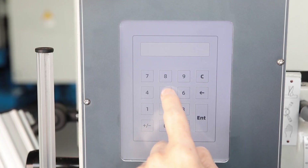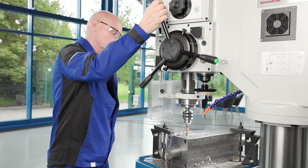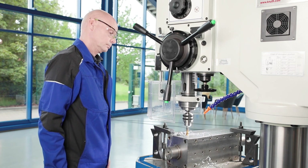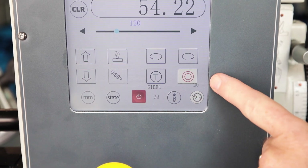The unit of measurement for inputs and displays may be selected between millimetres and inches. When tapping, the desired thread depth may also be stored via the electronic stop. When the set thread depth is reached, the spindle direction is automatically changed. The operating hours counter provides orientation for compliance with maintenance cycles.